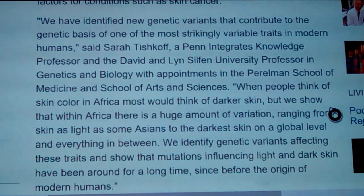We have identified new genetic variants that can contribute to the genetic basis of one of the most strikingly variable traits in modern humans, says Sarah Tishkoff, a Penn Integrates Knowledge professor and the David and Lynn Silfen University professor in genetics and biology. When people think of skin color in Africa, most would think of darker skin. But we show that within Africa, there's a huge amount of variation ranging from skin as light as some Asians to the darkest skin on a global level and everything in between.